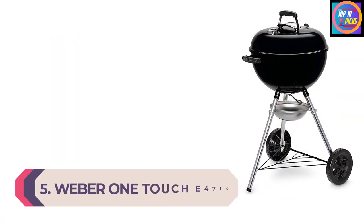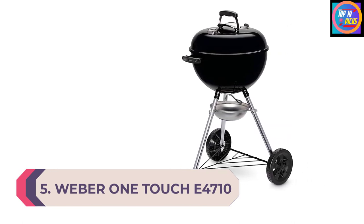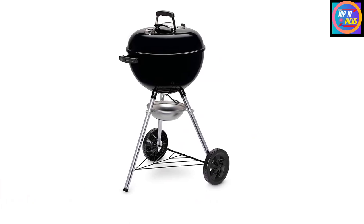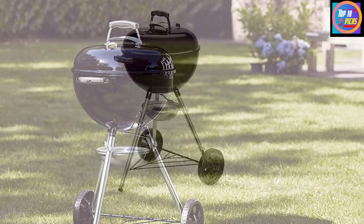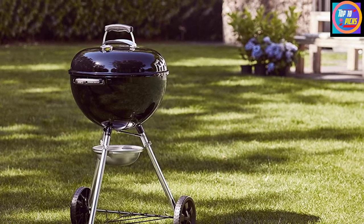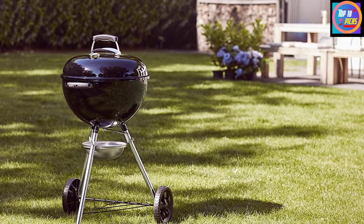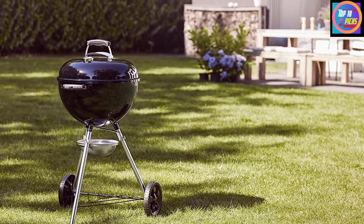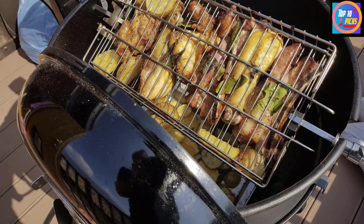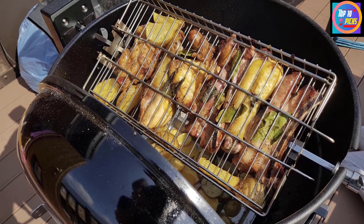Number 5: Weber OneTouch E4710. If it has to be charcoal for authentic taste, the Weber OneTouch E4710 BBQ will float your boat — it's a classic kettle barbecue with space to cook for the whole family. A 47 cm cooking area means you can get a whole load of different options on to serve everyone an alfresco plateful. There's room for whole birds and joints as an alternative, so you'll be spoiled for choice. This is Weber's original tried and tested model, coated in durable enamel and lightweight enough for easy storage.